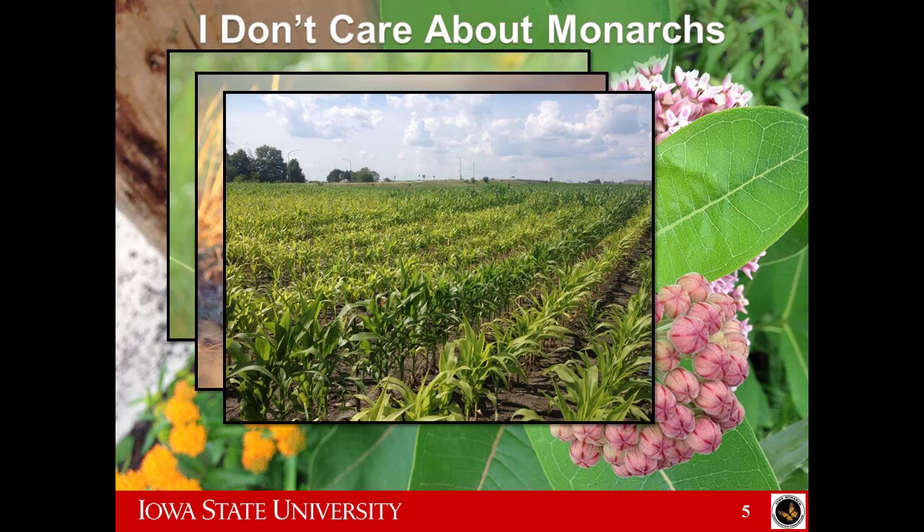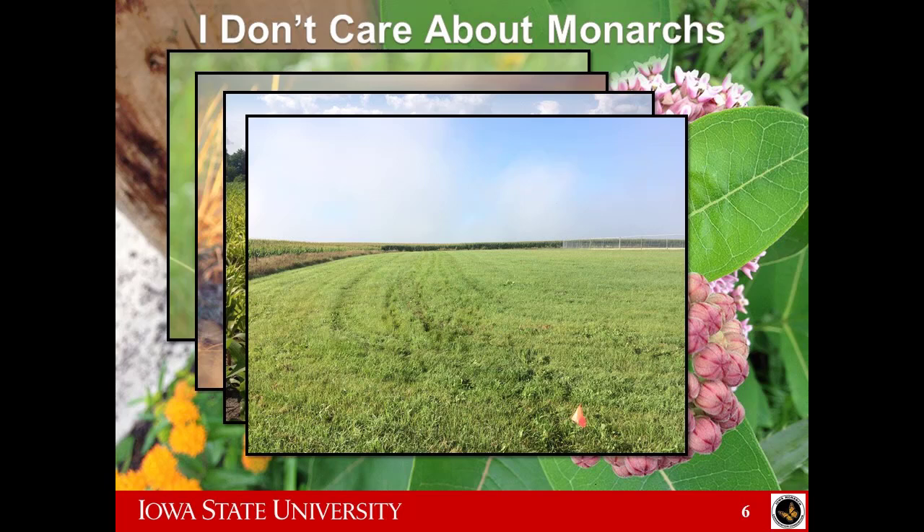Maybe you have some corn-soybean fields that, you know, just aren't producing. And if you were honest, year after year this area just stinks — it's in a wet hole and you know it. So we can do precision conservation. We look at our soil maps and our yield maps and say, this just isn't producing year after year. And you can convert that into pollinator habitat. So there's an economic incentive.